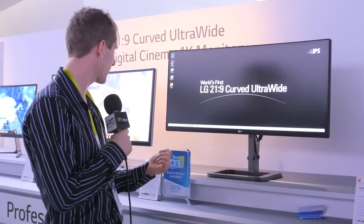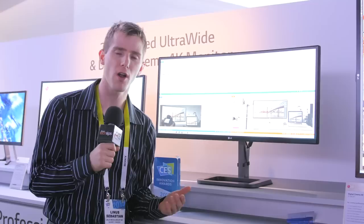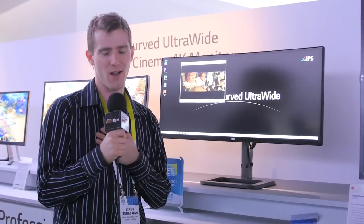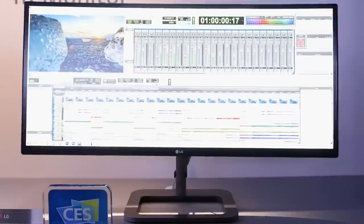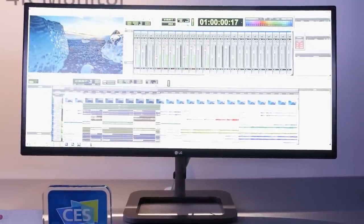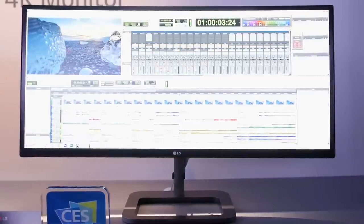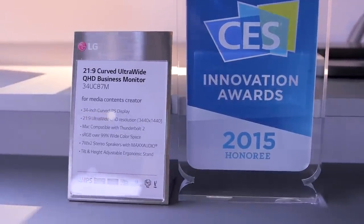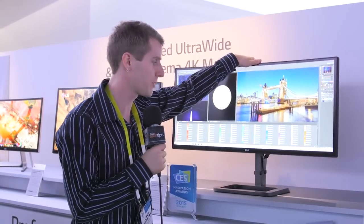Shifting over just a little bit, we've got the 34UC87M. They're calling this a business model, but honestly the business model often appeals to me more than the consumer model. On my desk right now I have a 34UC97, which is right next to it here. The main difference is not the panel technology, not the slim bezel, not the curve of the 34 inch 3440x1440 screen — it's the stand design. This one has a height-adjustable stand.